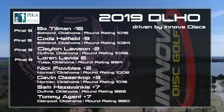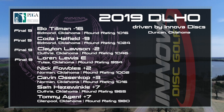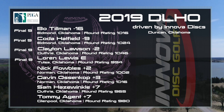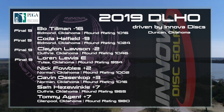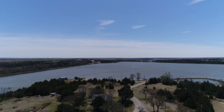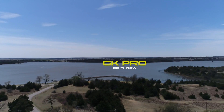All right, that is going to conclude the third round of the 2019 Duncan Lake Hill Climber Open. Going into the final nine, we have four players. Bo Tillman at 16 under par, Koda Hatfield 7 back at 9 under par. We've got Clayton Lawson at 14 back from Bo at 2 under par. And then we have Lauren, who is just going to be fighting for that third place finish most likely. Sam and Clayton will be battling it out. Should be a really, really fun thing to watch. Be sure to tune in. If you guys enjoyed, make sure you hit that like and subscribe — it helps us out quite a bit. You can check us out on Instagram, Twitter, and Facebook. And we'll see you guys for the final nine.